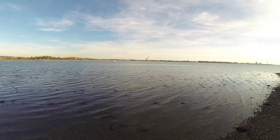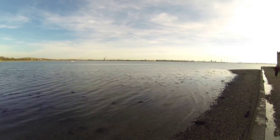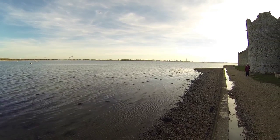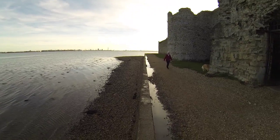Coming round towards the docks, round to Portsmouth docks, and then in the distance there it's actually the docks itself. Let me just walk along a bit further for you.